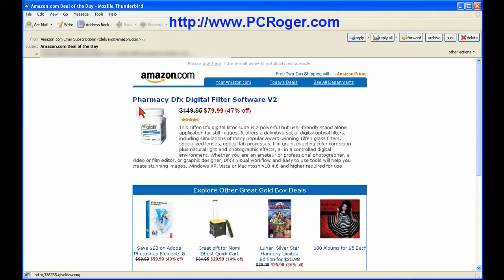In this particular email they've made a mistake and actually have a picture of a pill bottle where they want something else to show. But everything else looks pretty good, and in the other email they did not make this mistake. If you hover over this nice Adobe Photoshop special and look down in the status bar, it doesn't show amazon.com — it shows givelike.com. If you click on this you won't find Adobe Photoshop Elements on sale at Amazon; it is in fact not on sale, at least not at that low price.